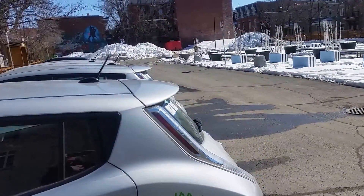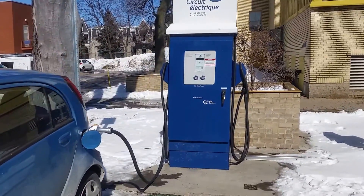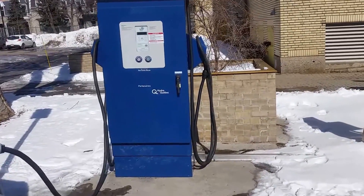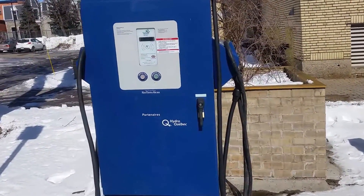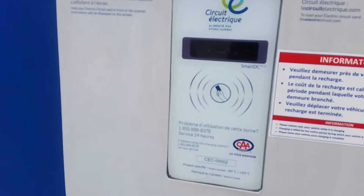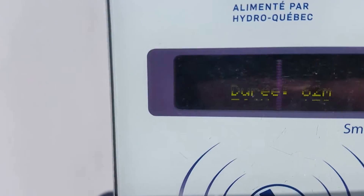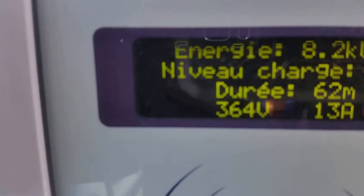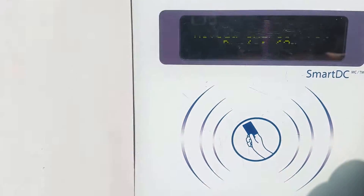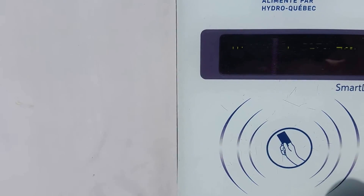I started charging here at this fast charge station almost an hour ago and I was at three bars of charge. Now I'm approaching about 80 percent — a little shy of 80. It reads 76 percent and it also says I'm 62 minutes into it.